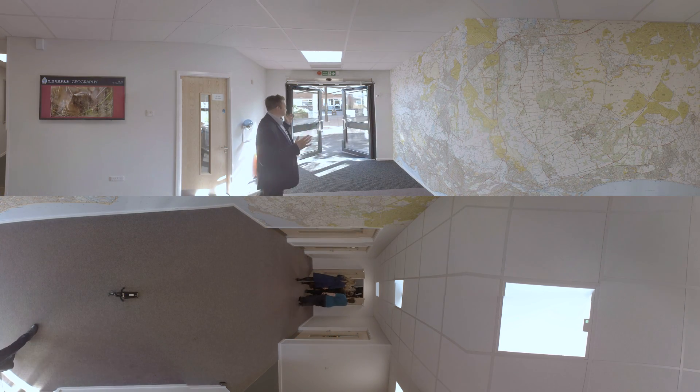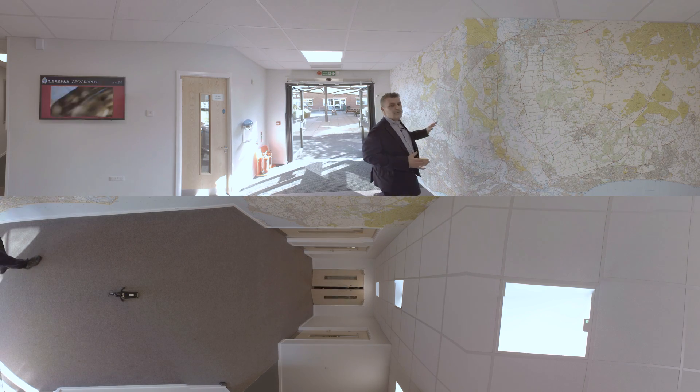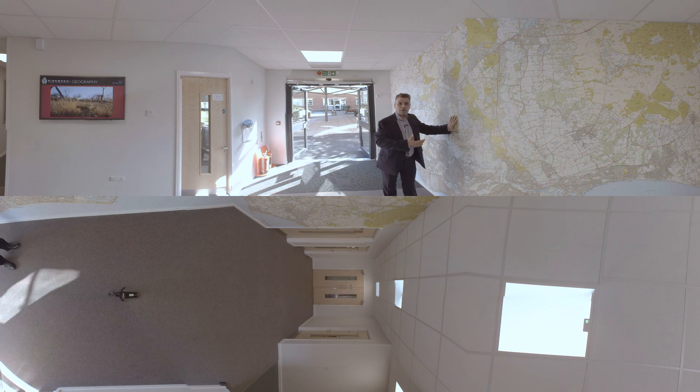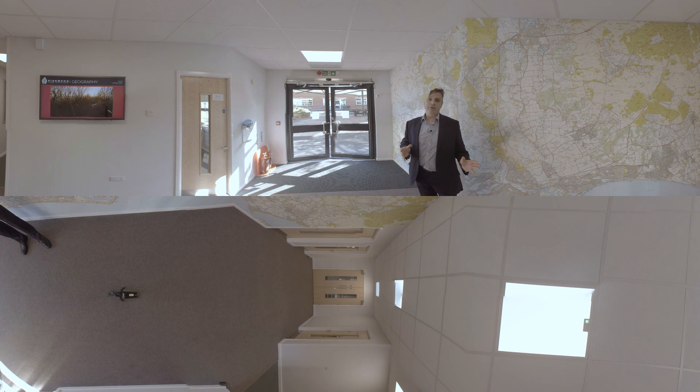As you can see, we've come through the main entrance hall through the automatic doors and we're greeted by this lovely feature wall — a map of the local area — and this is what welcomes the children into the building.